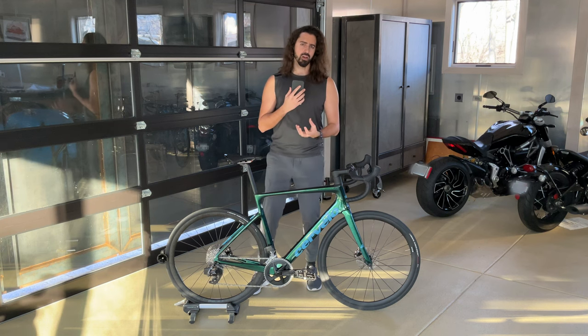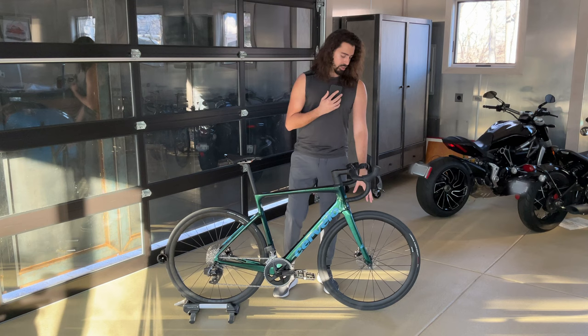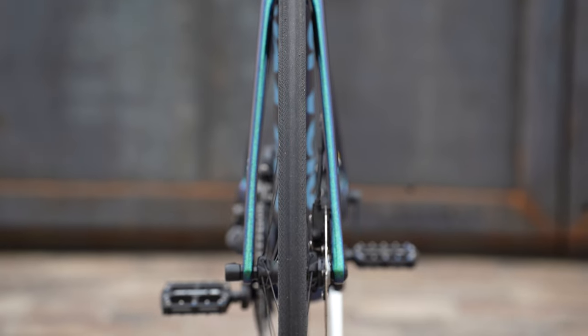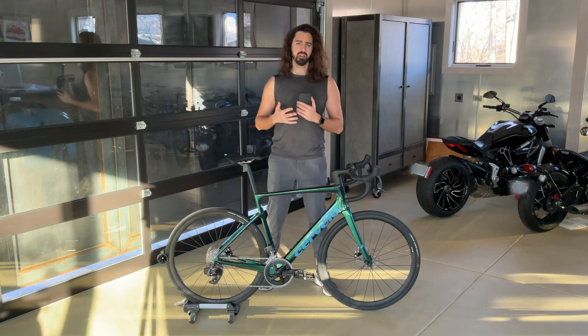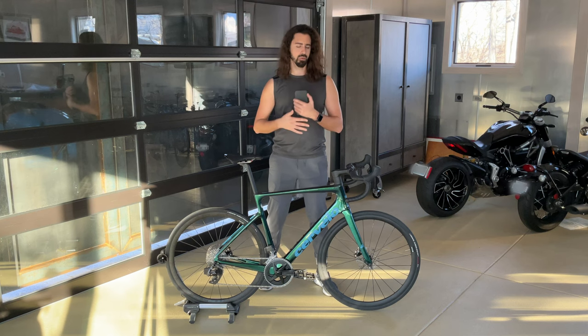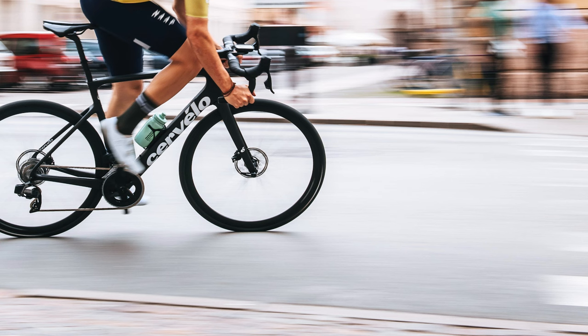The compliance is really going to help smooth out the road vibrations and make it easier to glide over tarmac imperfections. They also achieve comfort by offering tire clearance up to 34 millimeters wide, which helps smooth out road vibrations. The seatpost is a carbon fiber D-shaped design that also helps smooth out road vibrations. Now even though the Caledonia is on the comfort side, it doesn't necessarily sacrifice performance. This is definitely going to be a lighter bike and more performance-oriented than other endurance bikes such as the Trek Domane or the Specialized Roubaix.